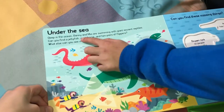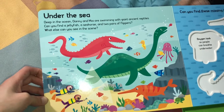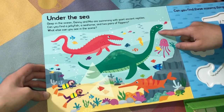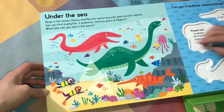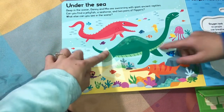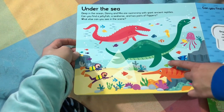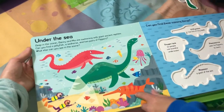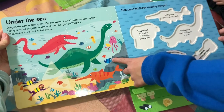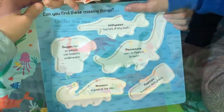Under the sea. Deep in the ocean, Danny and Mia are swimming with giant ancient creatures. Can you find a jellyfish, a seahorse, and two flippers? What else can you see in this scene? I see a Mosasaurus. Is this an Elasmosaurus? It's a seahorse - no, it's not a seahorse. I think he's a Plesiosaur. Here's an Ichthyosaur. I don't really remember his name, I think it's an Ichthyosaur. And there's lots of fish and jellyfish and the two people. Here's the Ichthyosaur - it has lots of tiny teeth.